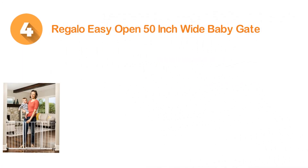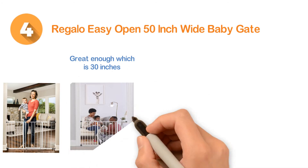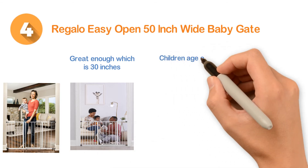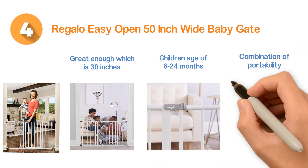Number four: the Regalo Easy Open 50-inch Wide Baby Gate. It is 30 inches tall and 29 to 50 inches wide. It features a safety lock system with a walk-through design and is ideal for children aged 6 to 24 months. It can also be used for pets. Overall, it combines portability, durable construction, easy installation, and convenient use.